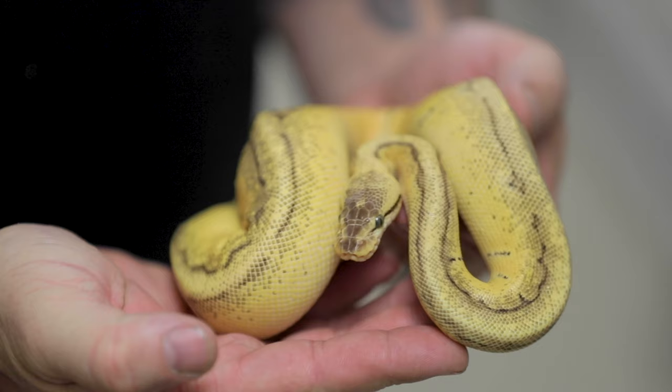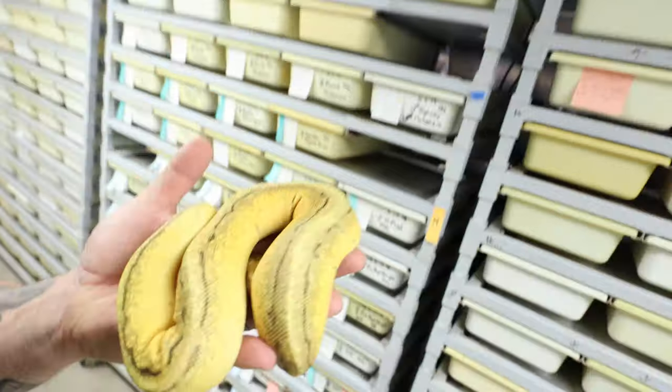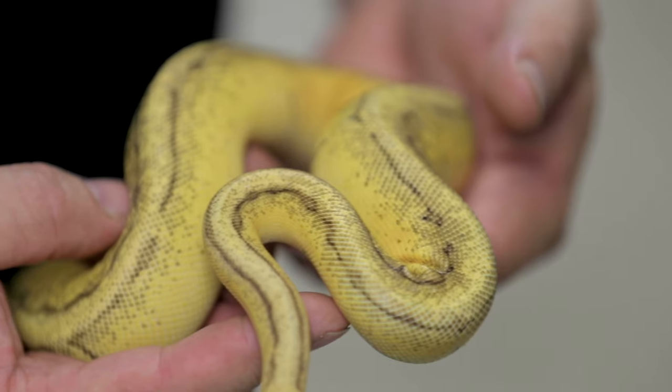I know genetics can be confusing, but it's just kind of layering of things. You add a little bit, you put this on top, everything kind of changes. You just have to find the right combinations that really make things look awesome. This happens to be a lemon blast enchi extreme gene. The lemon blast is a pastel and a pinstripe that make that kind of yellow, reduced-pattern animal. The enchi cleans it up and reduces it more, and the extreme gene reduces it even more. We have a few of these coming up — absolutely incredible.